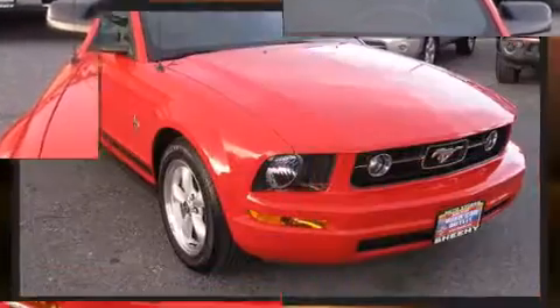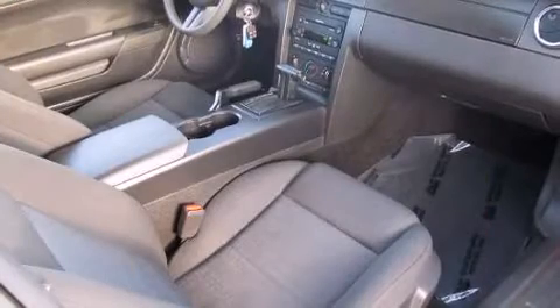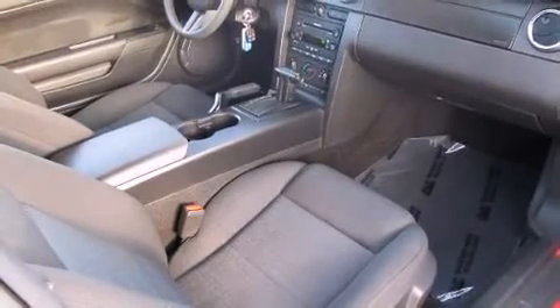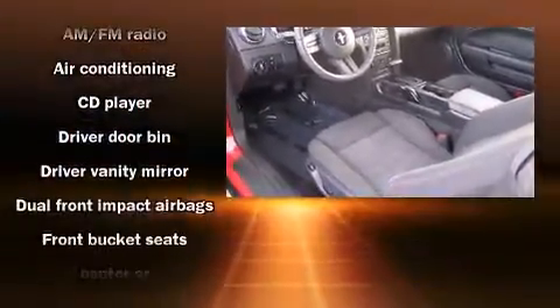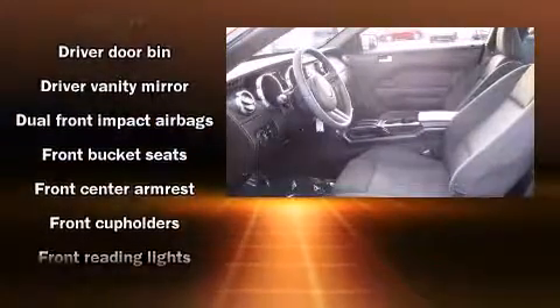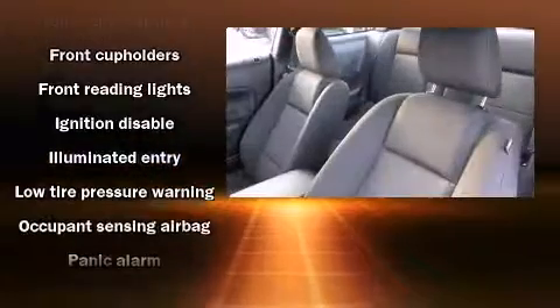All of the following features are included: front bucket seats, remote keyless entry, and a split-folding rear seat. Ford also prioritized safety and security by including dual-front impact airbags with occupant-sensing airbag, a panic alarm, and four-wheel disc brakes.